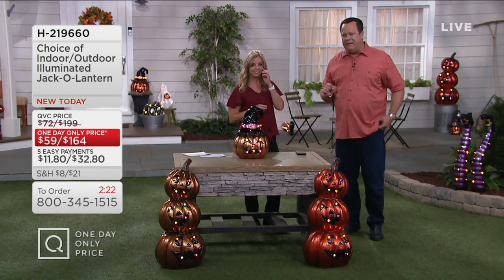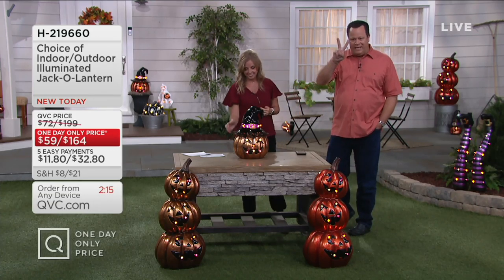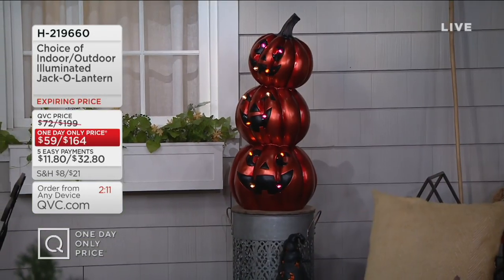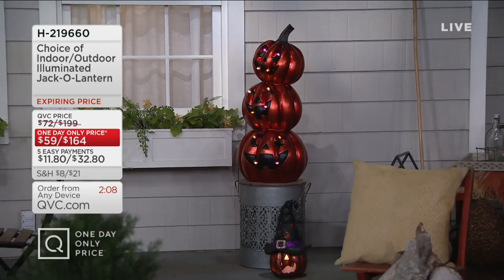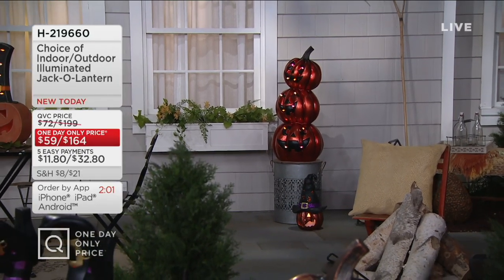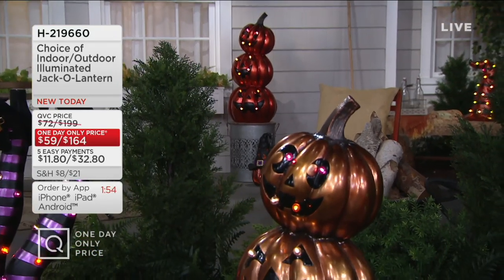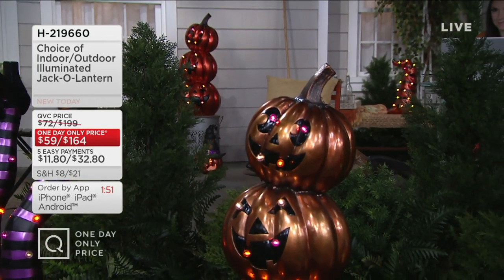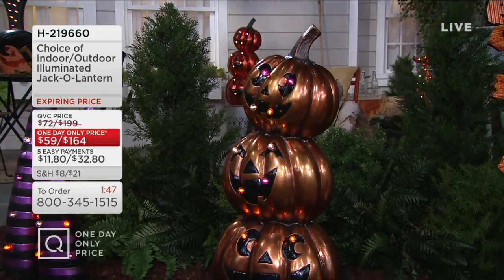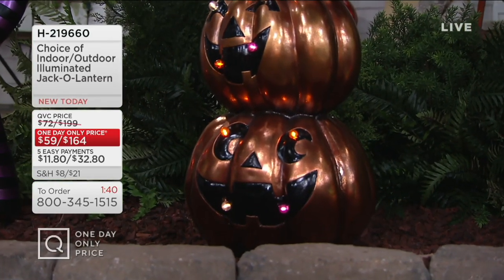Think about decorating for a Halloween party or putting these out on the front porch for trick-or-treaters. Halloween is the second most decorated holiday in America — Christmas is number one and Halloween is number two. The jack-o-lantern stack is 33.5 inches — just under 3 feet tall. After Halloween you can add some raffia or a little harvest bow on top and use it all the way through November. Over 1,700 have been ordered and quantities are now very limited across all choices.